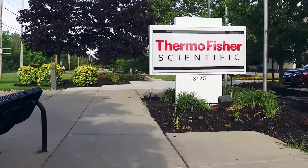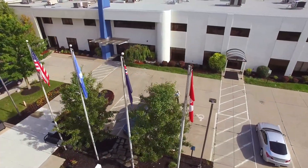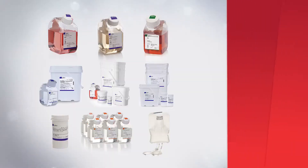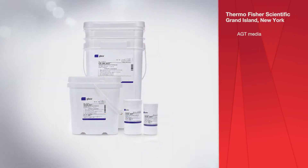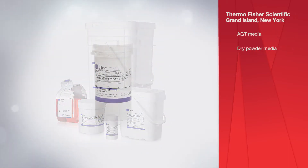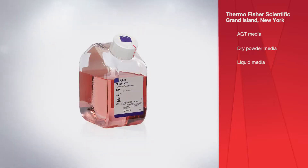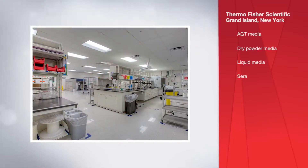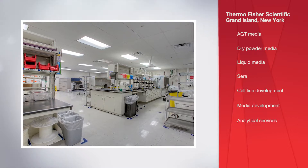Thermo Fisher Scientific's Grand Island, New York facility provides a wide array of products and services to support the bioprocessing industry. These include catalog and custom media in formats including advanced granulation technology or AGT media, dry powder media, and liquid media, as well as CIRA and bioservices such as cell line development, media development, and analytical services.